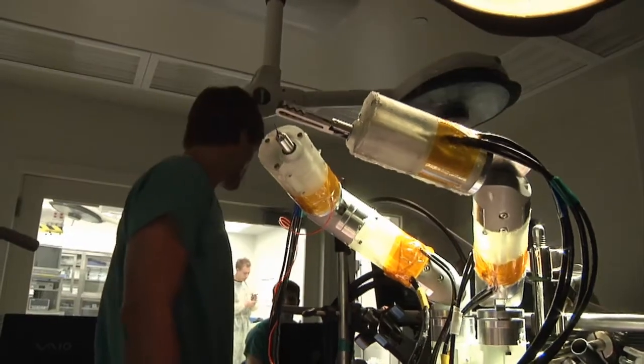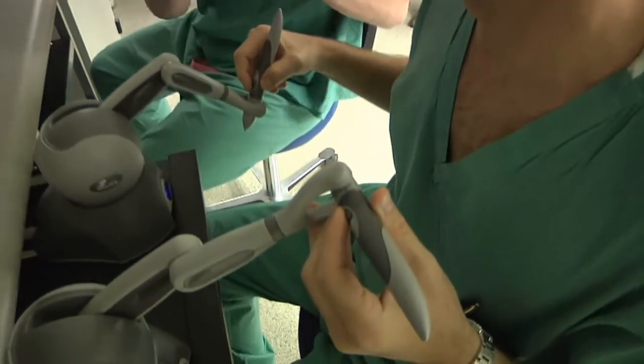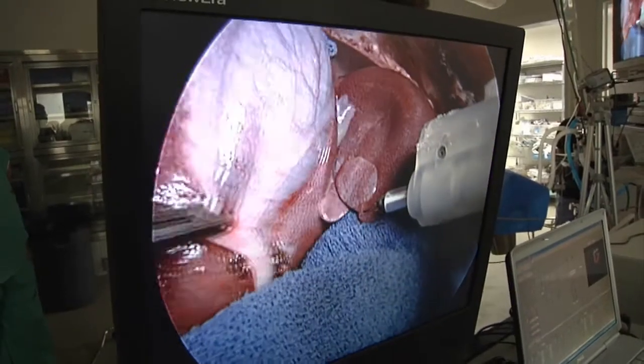The device has two arms with elbows and shoulders that mimic the surgeon's own hands, yet they are tiny enough to fit into a small hole.